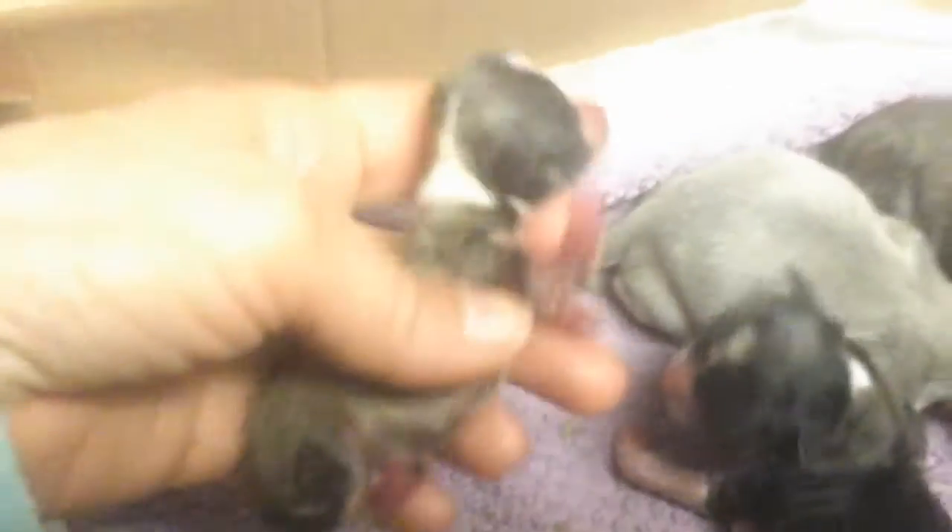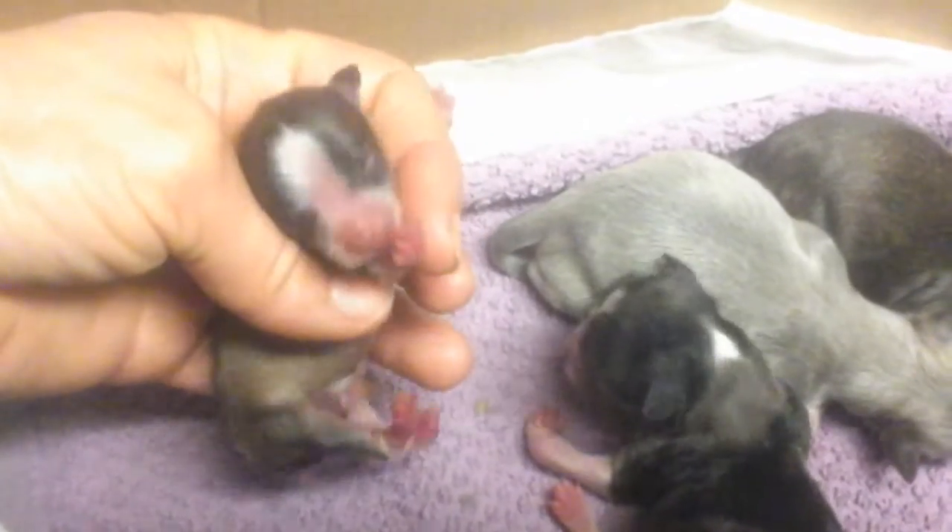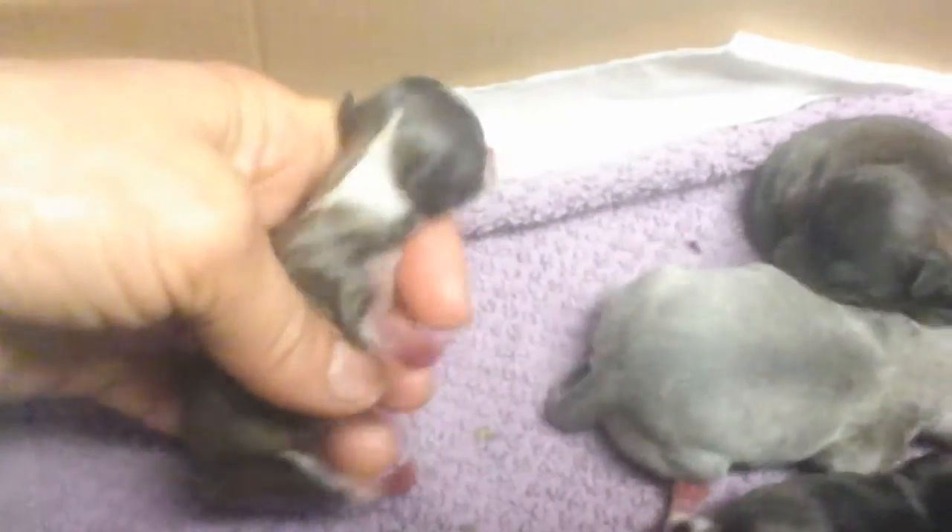We have Splash's litter. This is her teeny-weeny little boy. He's the only boy, and he is the only teacup.